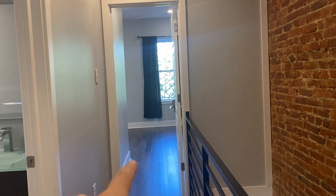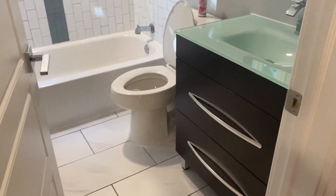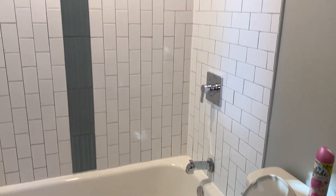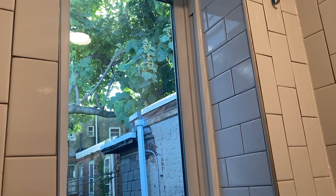Through there is your master bedroom and master bath. Before you get there, you have your guest bathroom here with tons of storage underneath the vanities. Beautiful tile shower and tub combo. You have a window in your bathroom, which is great, and it has frosted glass — very nice.